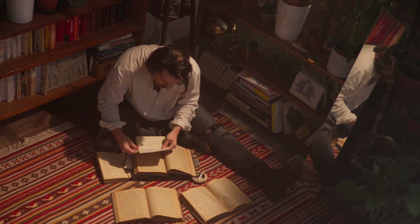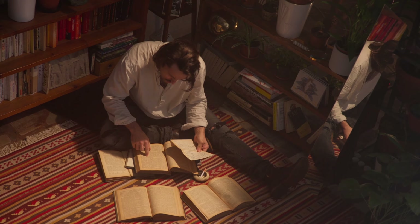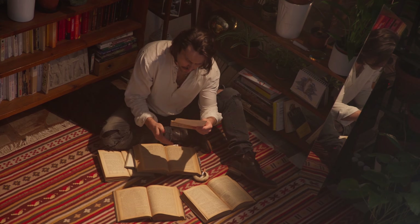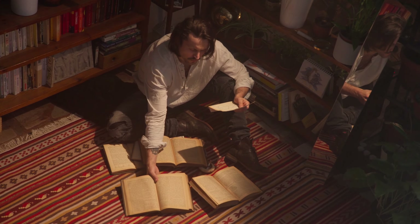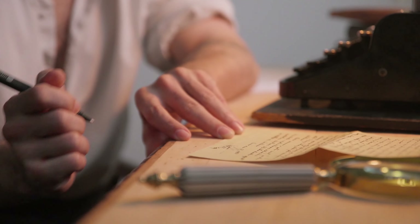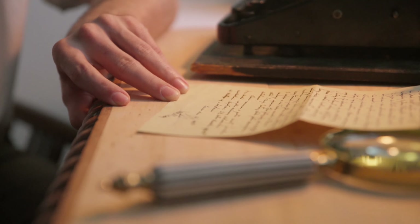So what are the top tips for writing a bursary motivational letter that gets noticed? Let's break it down. First, be genuine — start by honestly explaining your financial needs. Second, specify your institution and course by clearly mentioning where you are studying or plan to study. Third, state your goals and describe your educational and career objectives. Fourth, personalize your letter and customize it for each bursary application. Fifth, commit to meeting requirements by assuring the reader that you'll meet all the bursary program requirements.